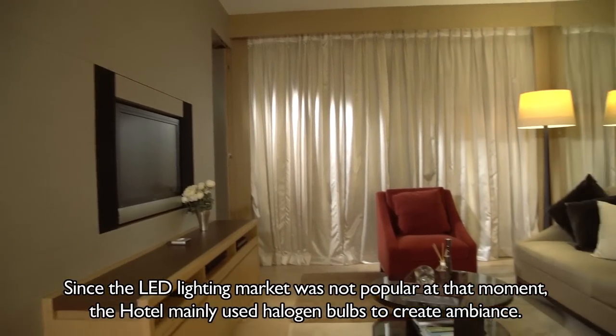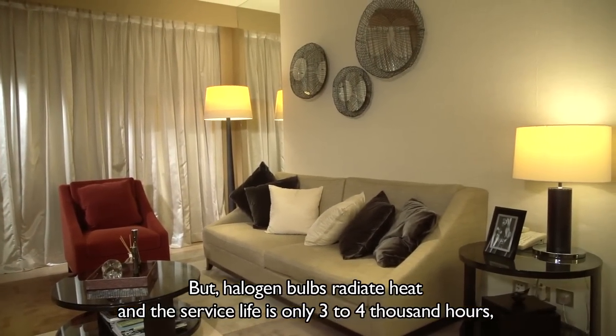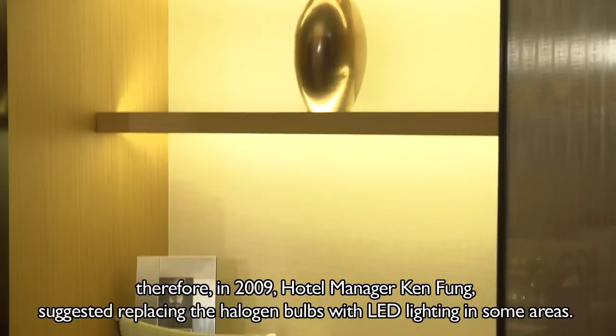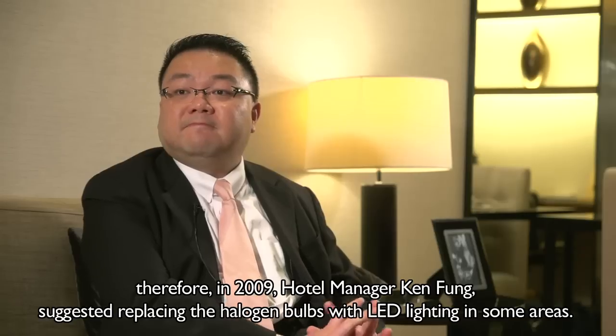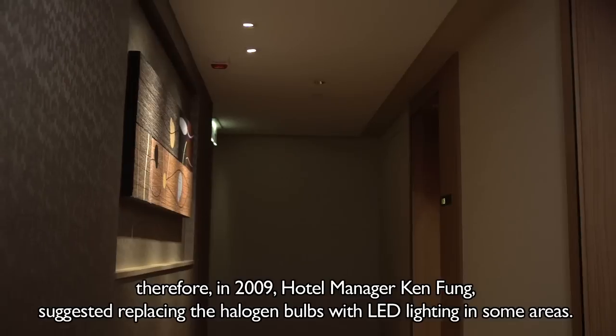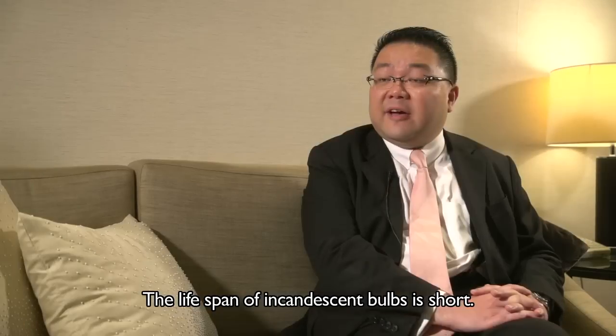Halogen bulbs radiate heat, and the service life is only three to four thousand hours. Therefore, in 2009, hotel manager Ken Fung suggested replacing the halogen bulbs with LED lighting in some areas.